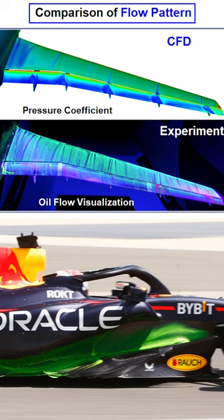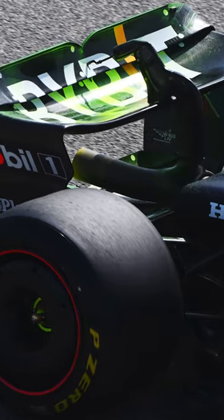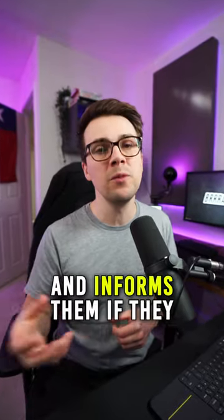Next, photos are taken of the dry FlowViz on the car and then compared to the CFD results, or the computational fluid dynamics. CFD is like a virtual wind tunnel that gives the teams an opportunity to compare what's happening in the real world versus their simulation tools, and informs them if they need to make any changes to the car or the tools themselves.